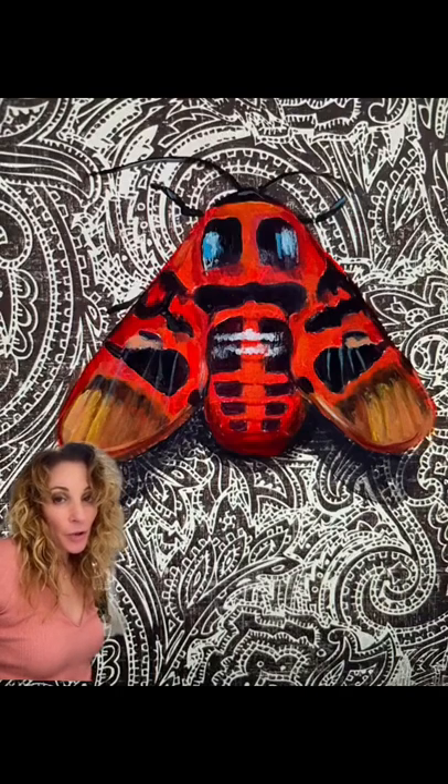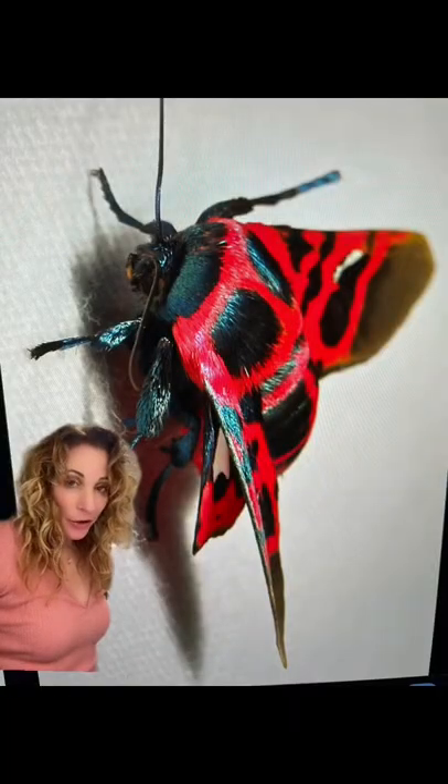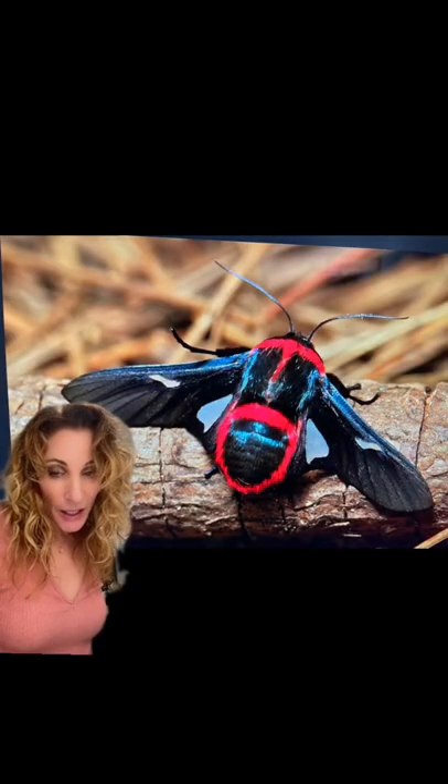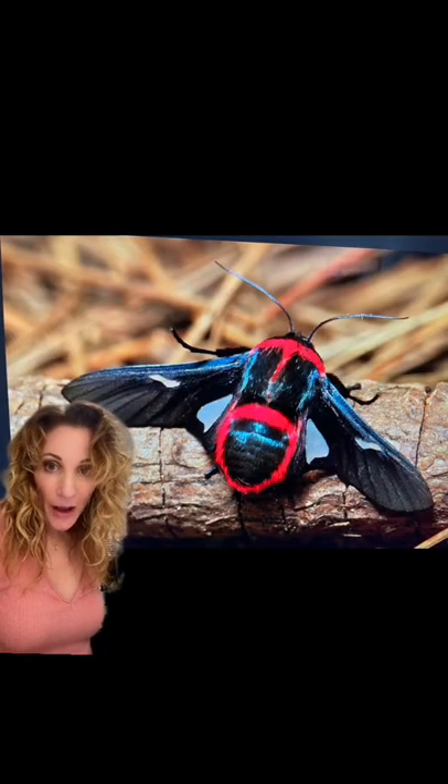This strikingly colorful moth belongs to the family of picture-winged leaf moths. They are found in the tropics and subtropics, and most of them are day-flying species. So far there are four known sub-families, but there is little known about their biology.